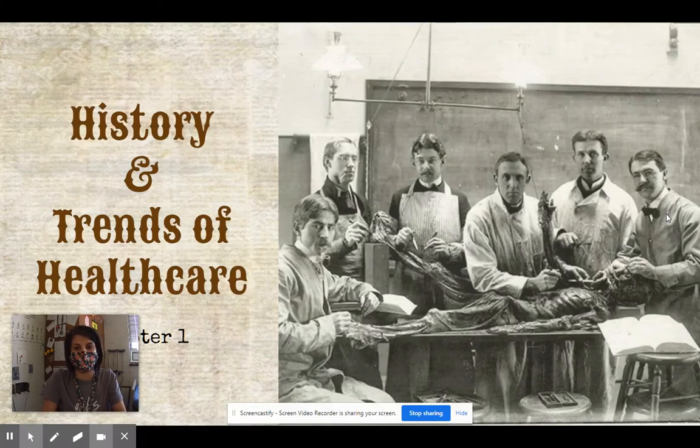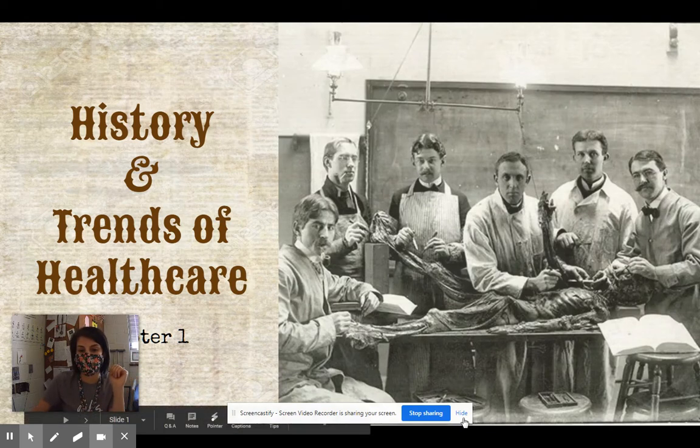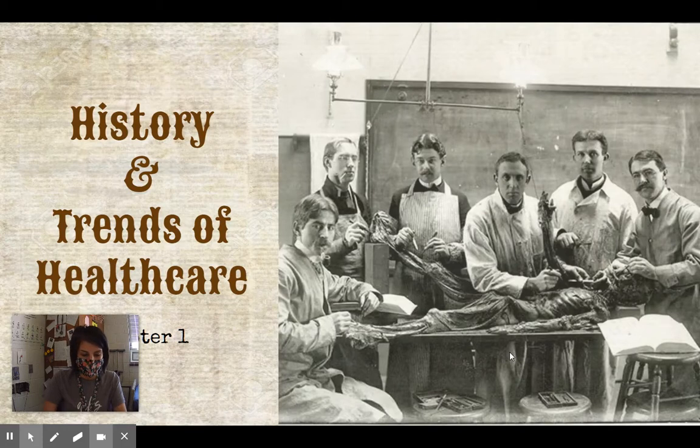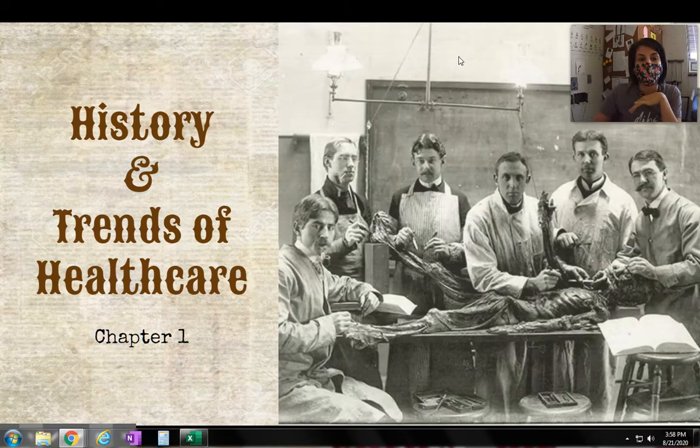Hello. I just wanted to welcome you to Principles of Health Science. This is our first official topic. The other one we covered with all my classes was professionalism. While that section came from your class, we're really going to get going into how we would normally start this class. So we're going to be looking at the history and trends of healthcare — how healthcare came about and what we did to get here.